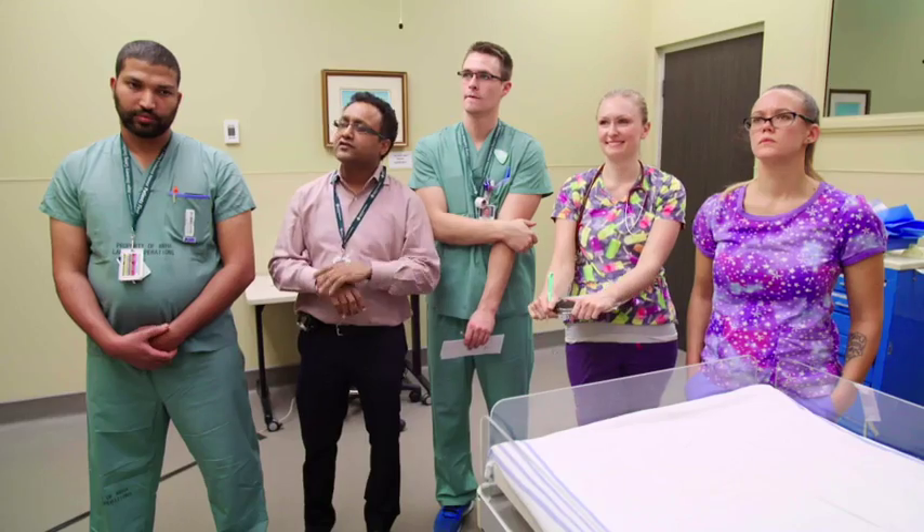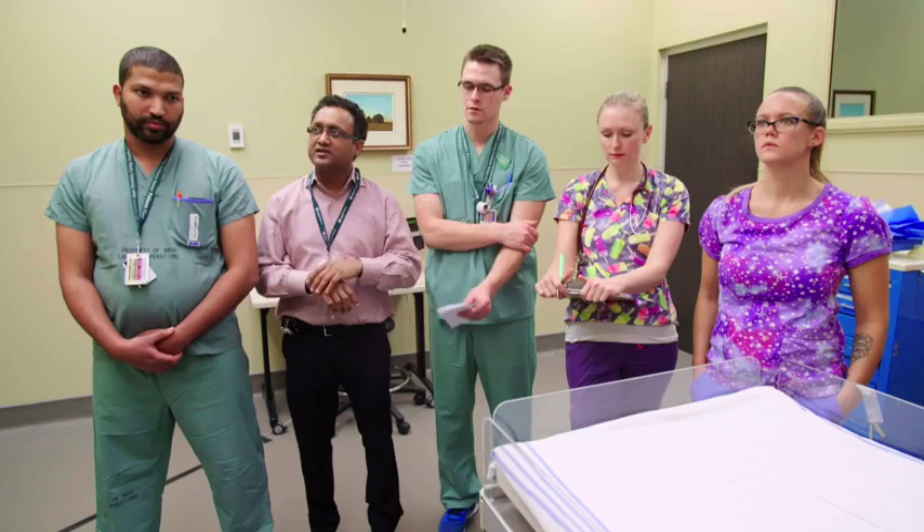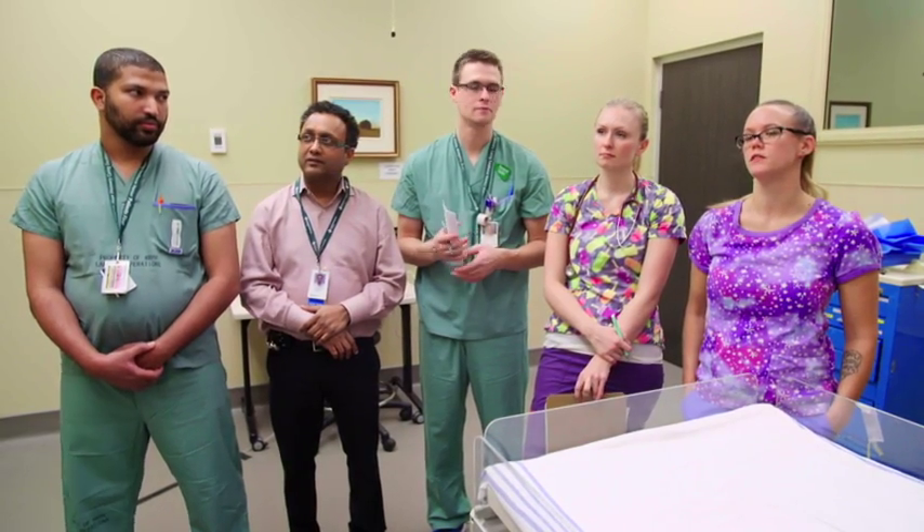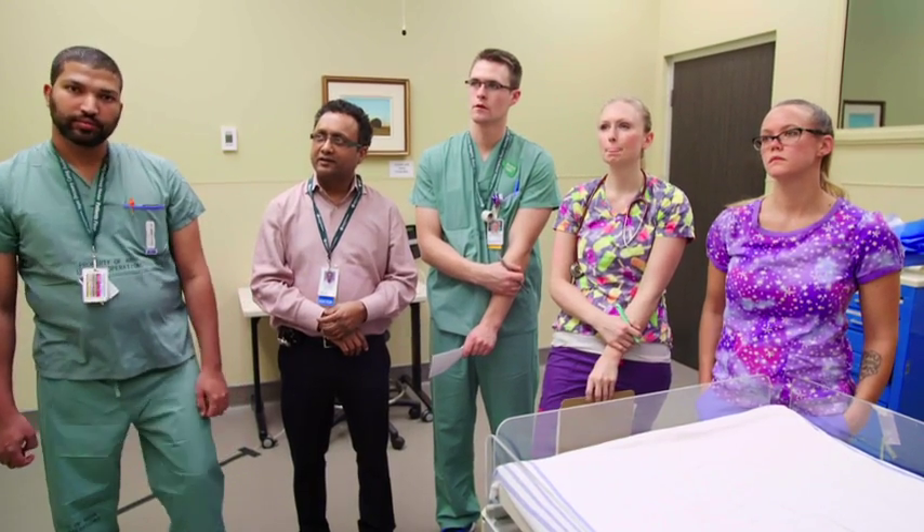Mom hasn't seen the baby yet so we'll take some time to show baby to mom before we go. We had the jet ready given concern for moderate RDS on the X-ray, but he's quite stable on only 30 percent FiO2 with very low pressures — I don't think he'll need high frequency for now. He may actually be extubated by tomorrow. Mom does plan to breastfeed and has started pumping. There is a peripheral IV infusing as well, and caffeine load — 10 per kilo — was given. We'll go see mom and should be there in about half an hour.